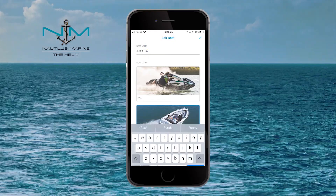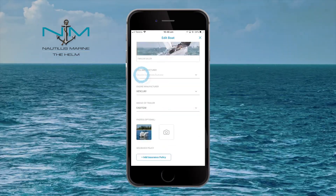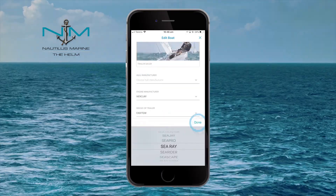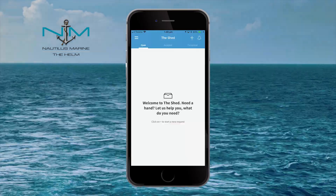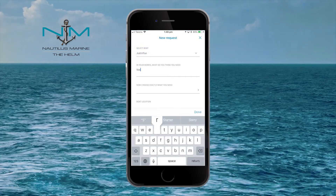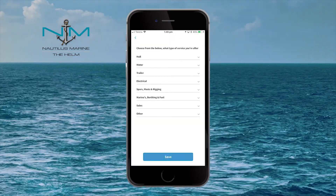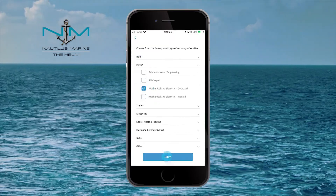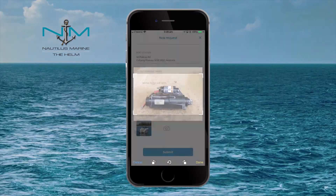Let's say you're after a new starter motor or a sail repairer. Simply create one or more boat profiles. When done, tap to create a new request. Add the relevant information about the work or product you need. Take and upload any supporting photos and submit your request.